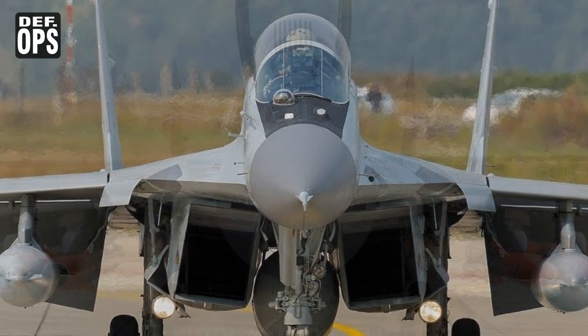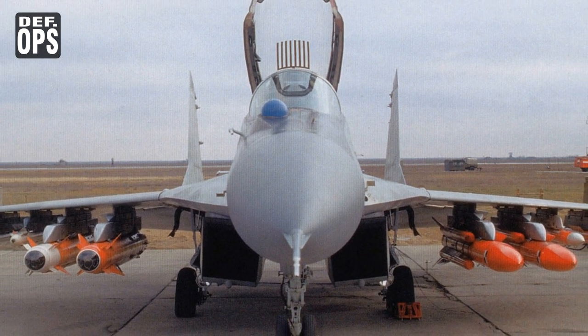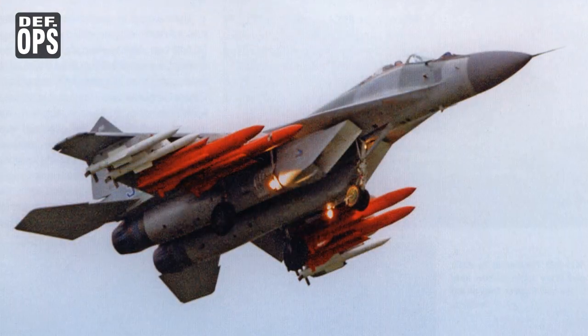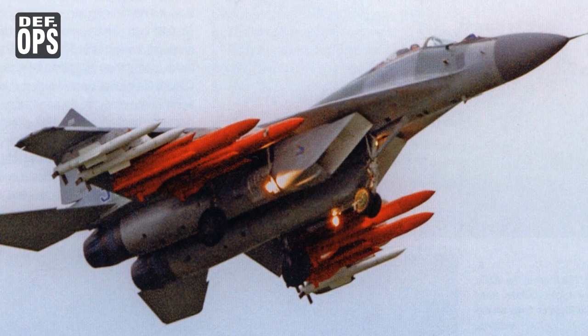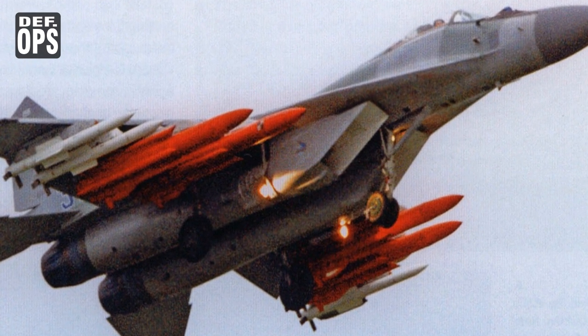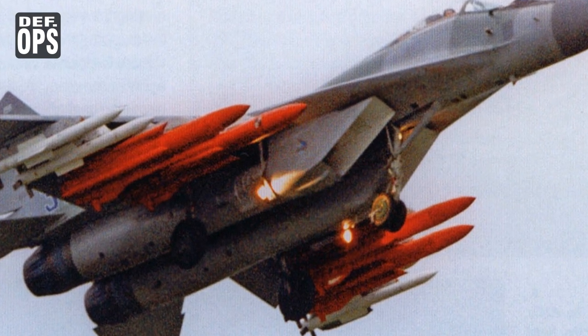Flight control had a quadruplex fly-by-wire system for pitch control with no mechanical backup. Triplex fly-by-wire was there for roll and yaw control with mechanical backup. This made the aircraft statically unstable in the pitch control channel. The drag because of pitch trim during cruise mode was also made low, so the fuel economy and range improved a lot.